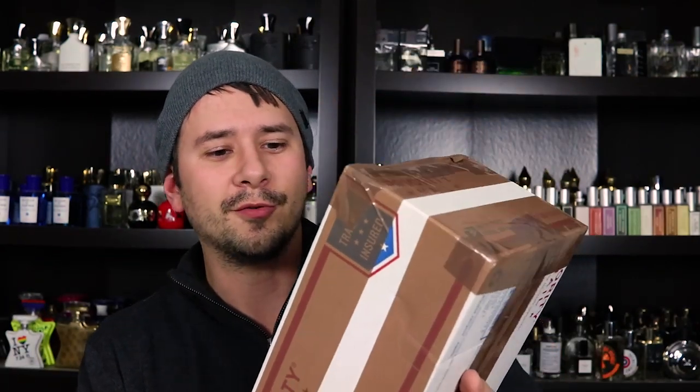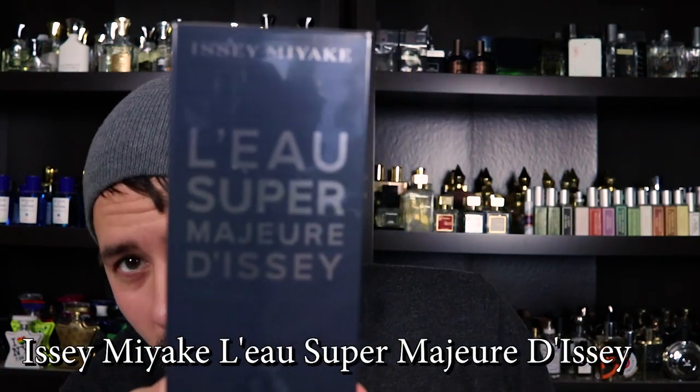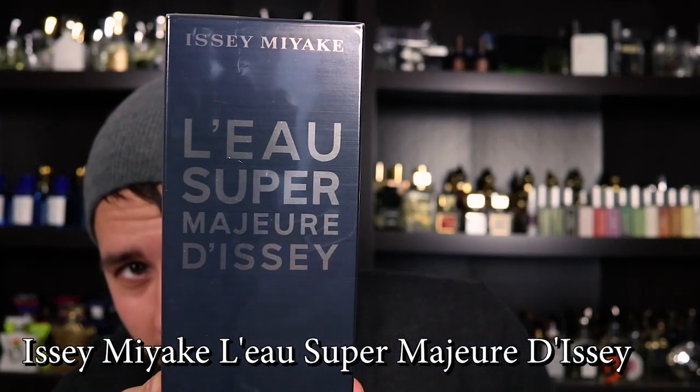Next up is from La Belle Perfumes. Here it is — it is a new Issey Miyake, L'Eau Super Major DC. I guess let's go ahead and open this up. I got the 3.3 ounce, 100ml size bottle.